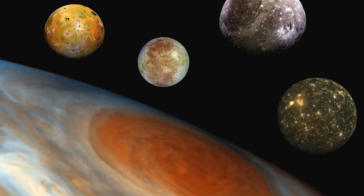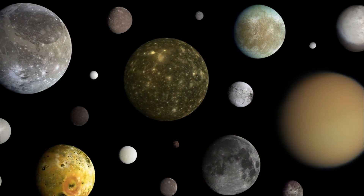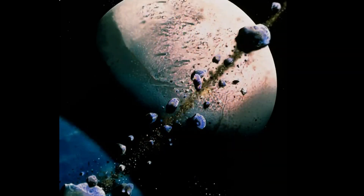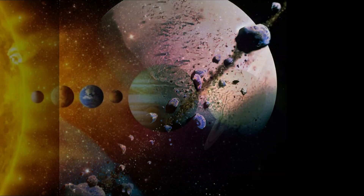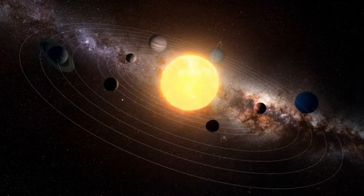These are the 10 largest moons in the solar system. Each one is unique and offers a unique opportunity to learn more about the formation and evolution of the solar system. As technology advances, it is believed that more discoveries will be made about these fascinating objects. Enjoyed learning more about the largest moons in the solar system. Subscribe now to my YouTube channel and stay on top of all the news and curiosities of the universe. Hit the sign up button and join our community today.